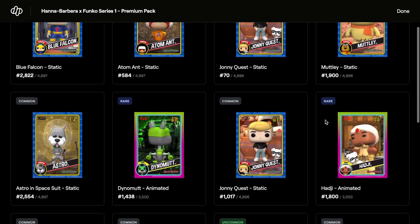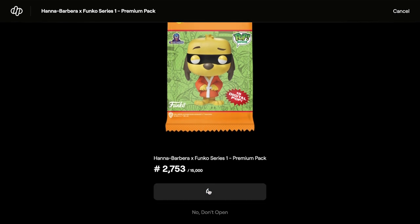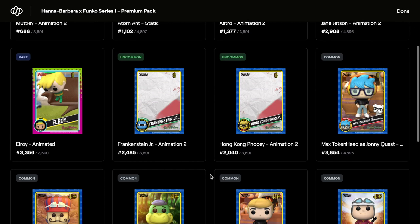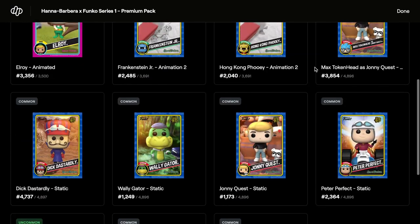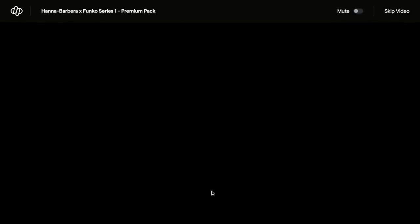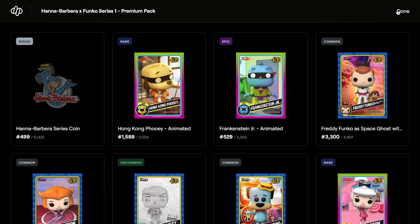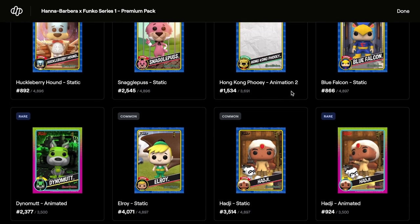Opening the last three packs. Pack fourteen: commons, rares, commons, uncommons - not a great pack, but some low numbers in there. Two more packs: rares, commons - what you'd call a bad pack. Final pack: series coin, we have epics, commons, and rares. And that's it - all 16 packs opened.